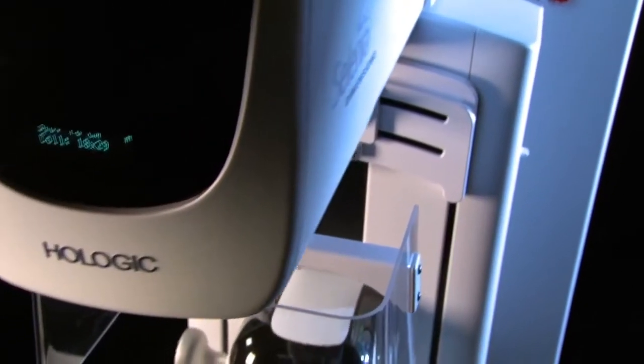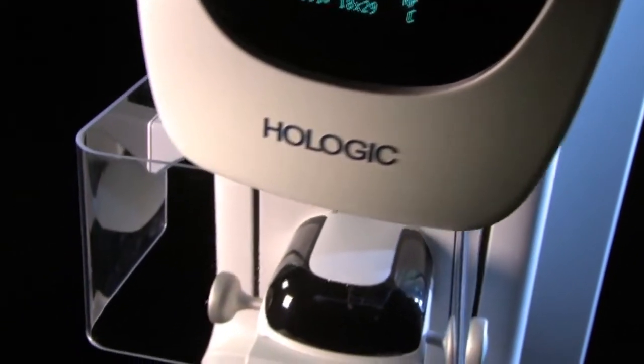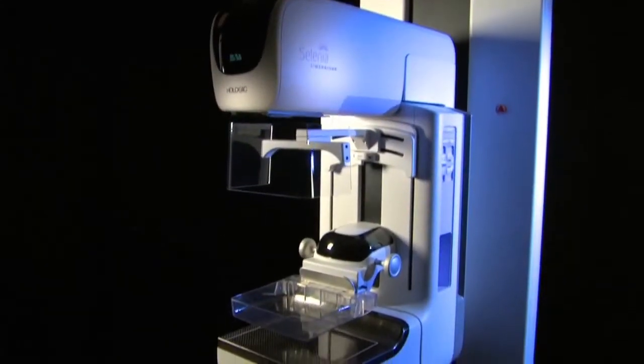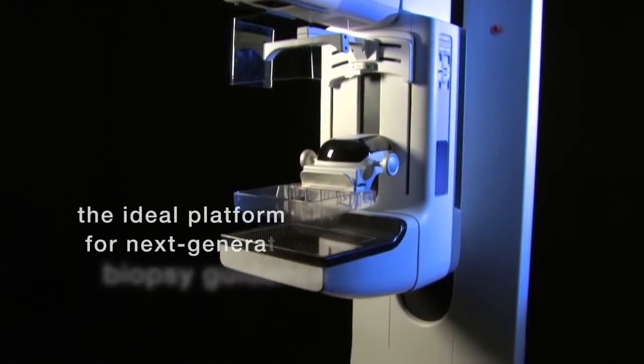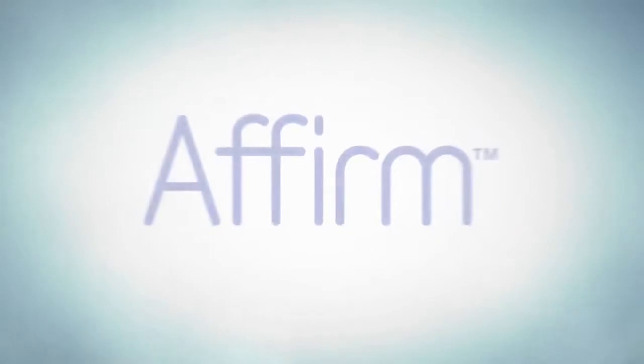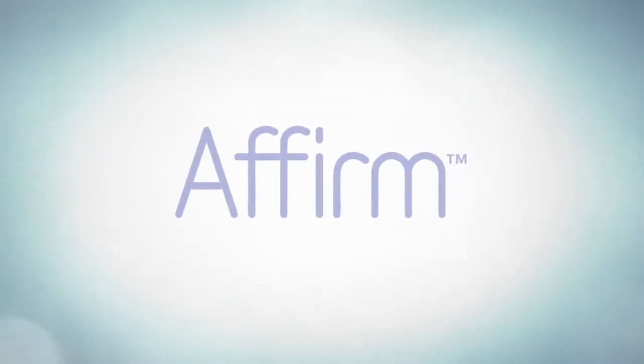Selenia Dimensions combines the latest advances in 2D mammography with breast tomosynthesis, making it the ideal platform for a next-generation biopsy guidance system. That system is now here. We call it Affirm.